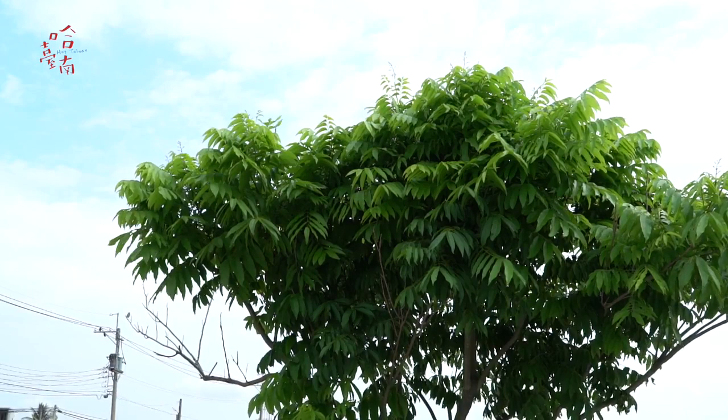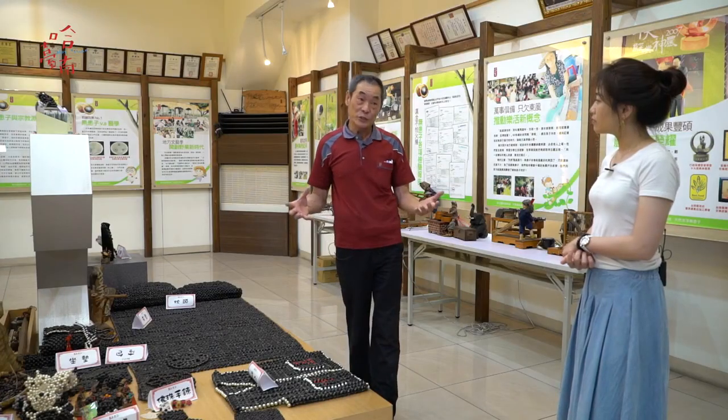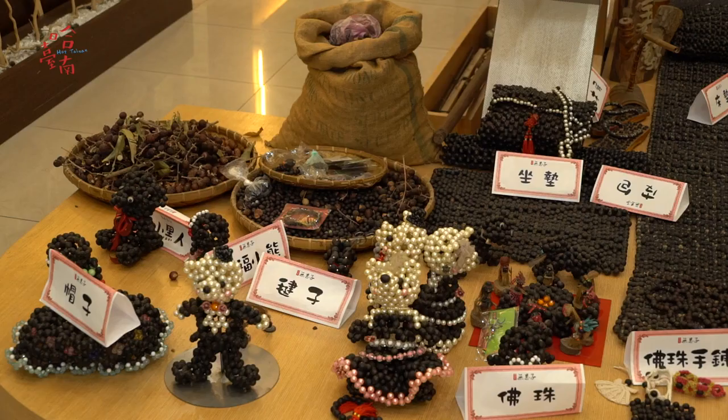The flowers of the Chinese soapberry bloom in March to April, and the soapberries are ready to be harvested in September to October. In addition to information about the Chinese soapberry, there are many special handicrafts here in the factory.